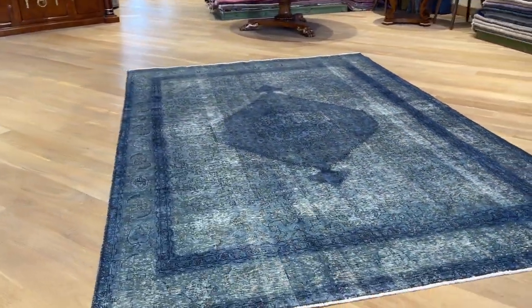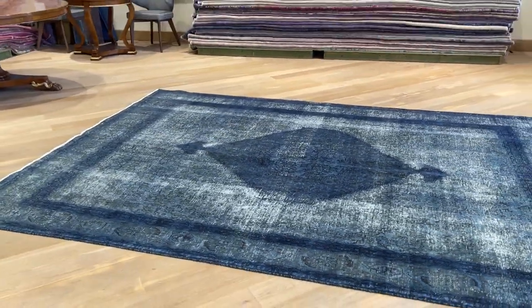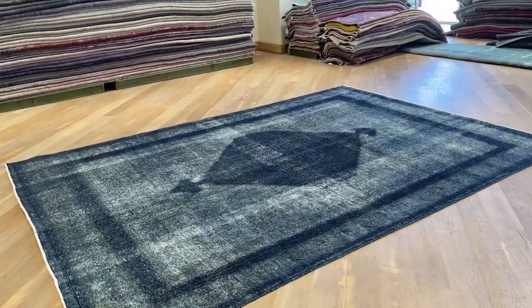Extremely high quality carpet. These are carpets made to last a lifetime. You can place any furniture you like on these carpets for as many years as you wish without any issues whatsoever. These are the best quality Persian handmade carpets.